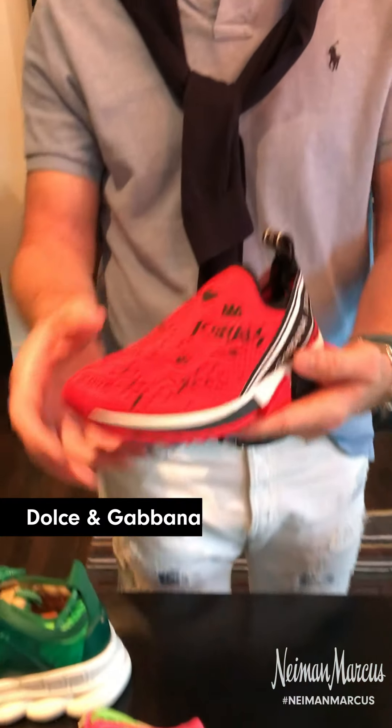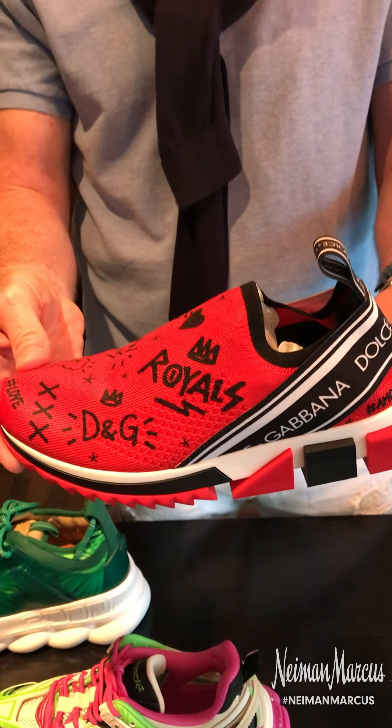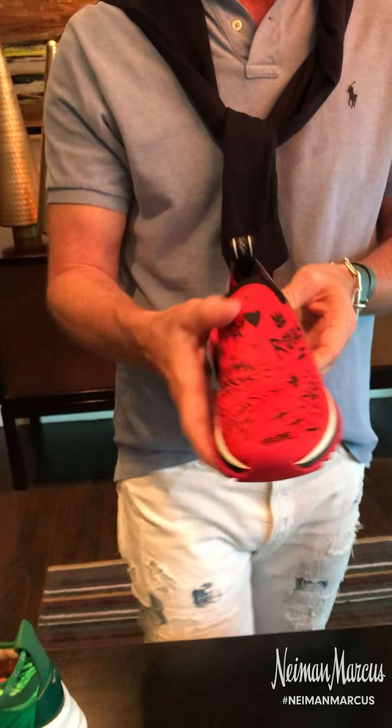And then also from Dolce & Gabbana, the Sorrento — this is a sock sneak, easy to wear, super comfortable all day. This happens to be a Neiman Marcus exclusive in red, also with a white ground. Again, Neiman Marcus exclusive.